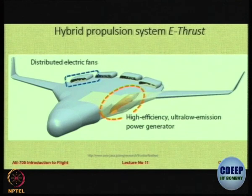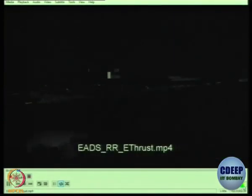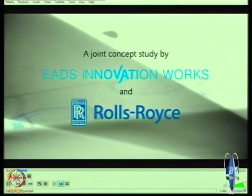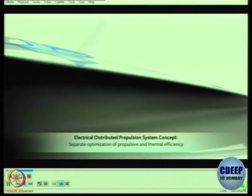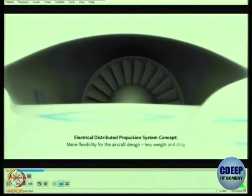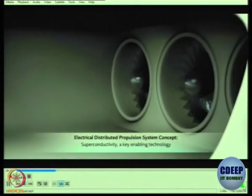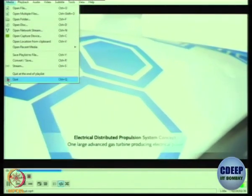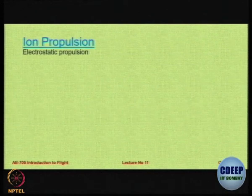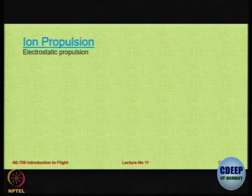In the interest of time, let us move on to hybrid propulsion systems - we saw something of that in the previous video as well. This project between Rolls-Royce and EADS Innovation elaborates more on the hybrid propulsion concept. Moving on to the future: there is something called ionic propulsion, which has tremendous potential to really transform the way we create thrust.